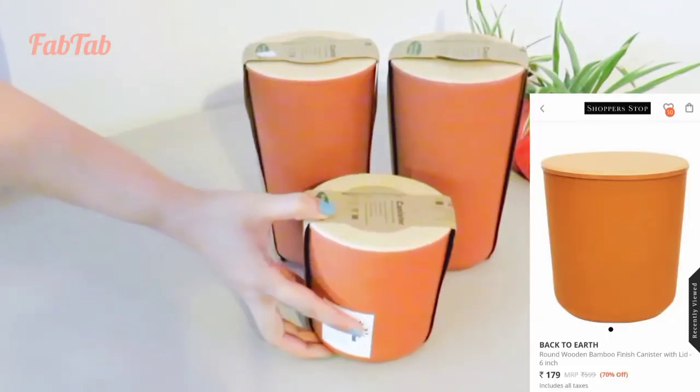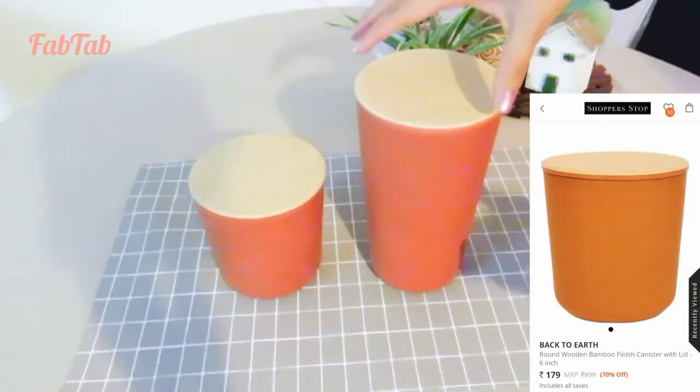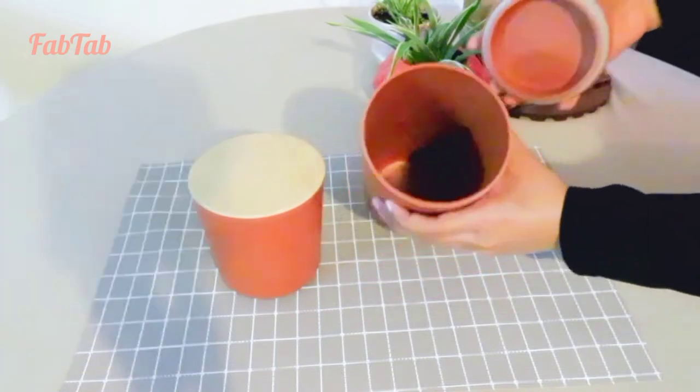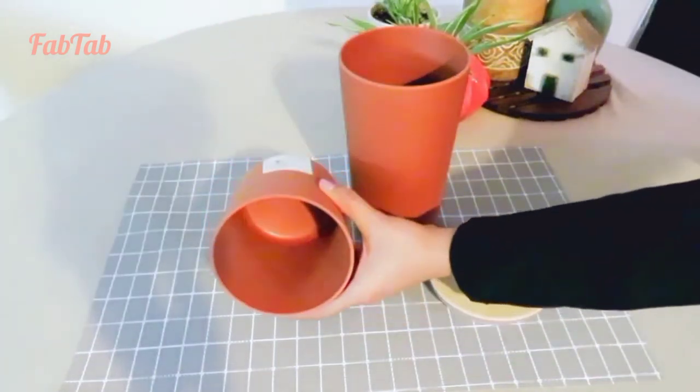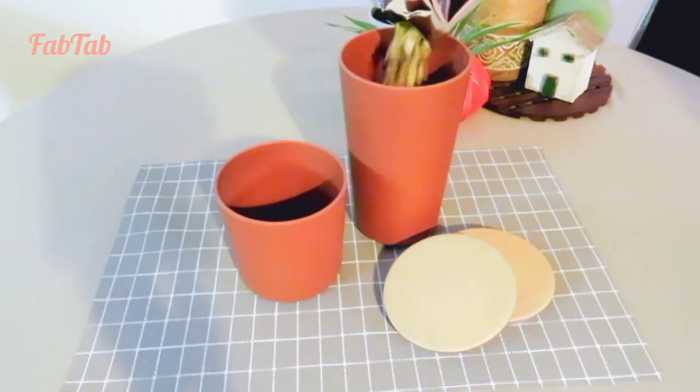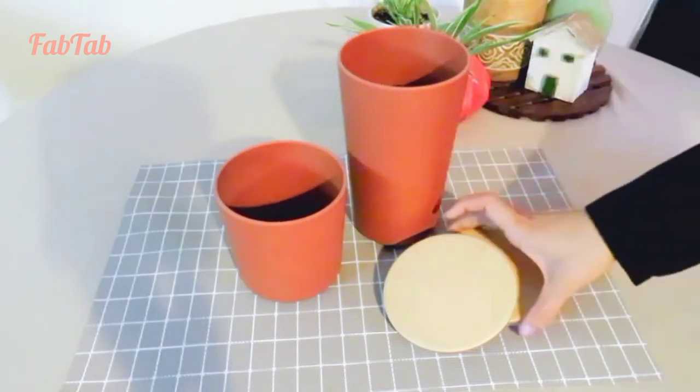Next product is these bamboo fibre canisters in two sizes. These are dishwasher safe and are fairly airtight with a rubber gasketed lid. These will definitely bring a fresh and natural element to any kitchen.